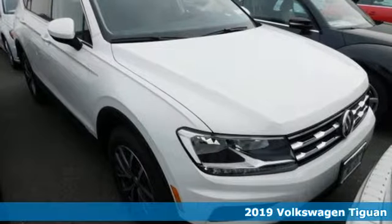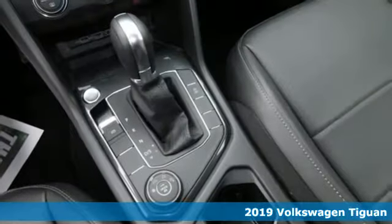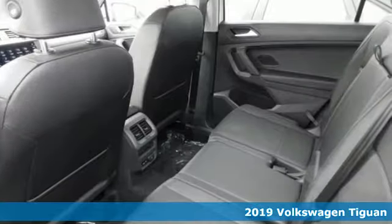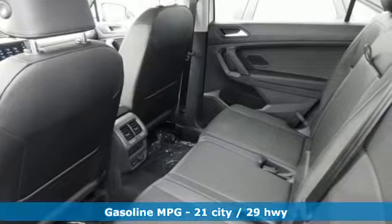It's a new 2019 Volkswagen Tiguan. Poise, strength and legitimate functionality for your ambitious lifestyle. And with features like these, every drive's a pleasure.